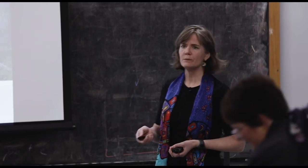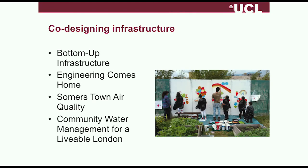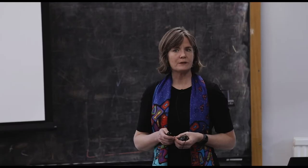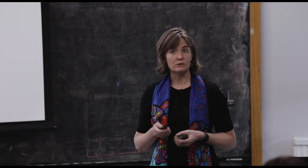I'm going to talk a little bit about this concept of bottom-up infrastructure, which is what the EPSRC gave me a research fellowship to look at for five years, and I'm coming to the end of that fellowship. Then I'll talk about three projects that fit loosely within that remit. The first one started by looking at the water-energy-food nexus — but instead of looking at it from a supply-side infrastructure point of view, what if we started with the water-energy-food nexus in people's homes and designed out from there? Hence the title: Engineering Comes Home.